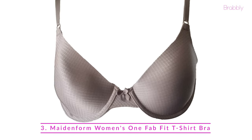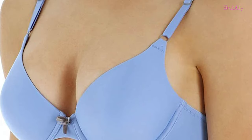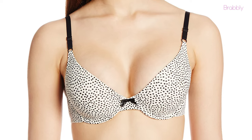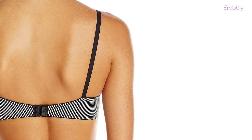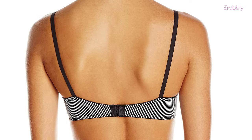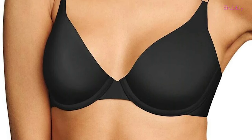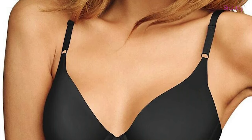Next on our list we have the Maidenform Women's One Fab Fit T-Shirt Bra, expertly designed to be virtually invisible under your clothes. This t-shirt bra from Maidenform doesn't disappoint — it's the go-to bra for deep V-neck tees. The bra has a plunging neckline and underwire cups for optimum support, and comes with front-adjustable shoulder straps and a hook-and-eye closure at the back.